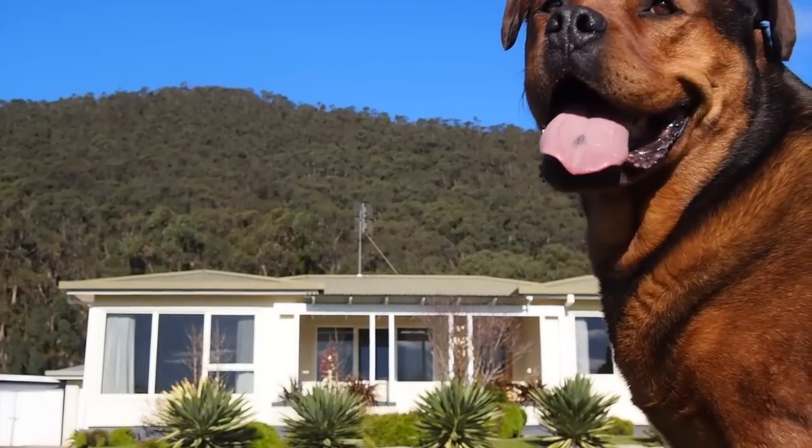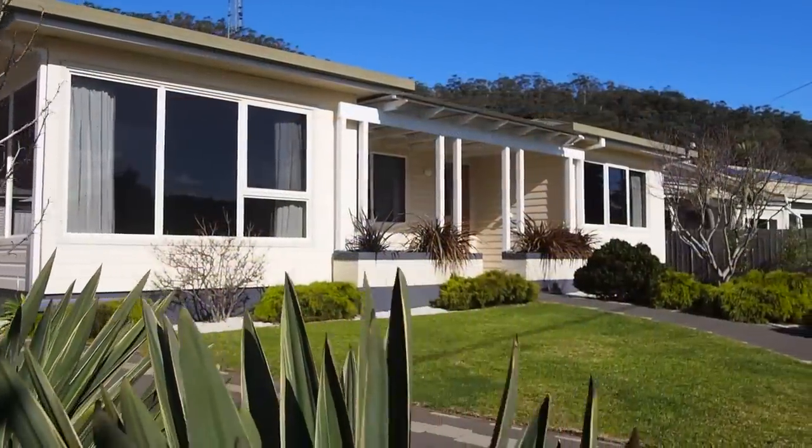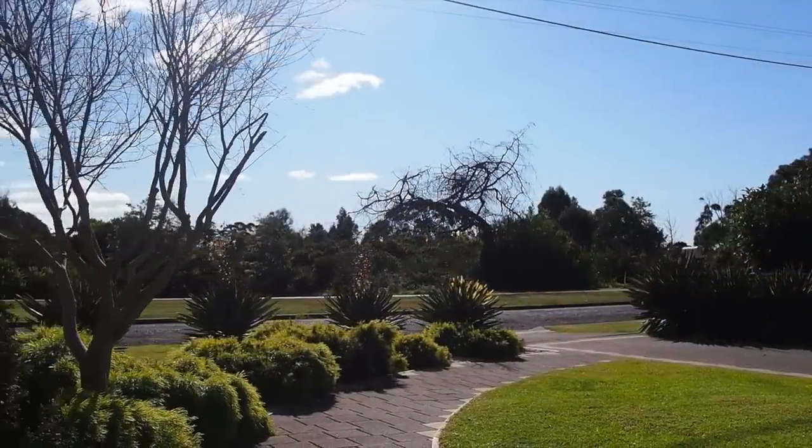G'day guys, my name's Eddie and I'm here to tell you about this beautiful three bedroom house with separate granny flat and two garages for rent in sunny Haybridge on the northwest coast of Tasmania.